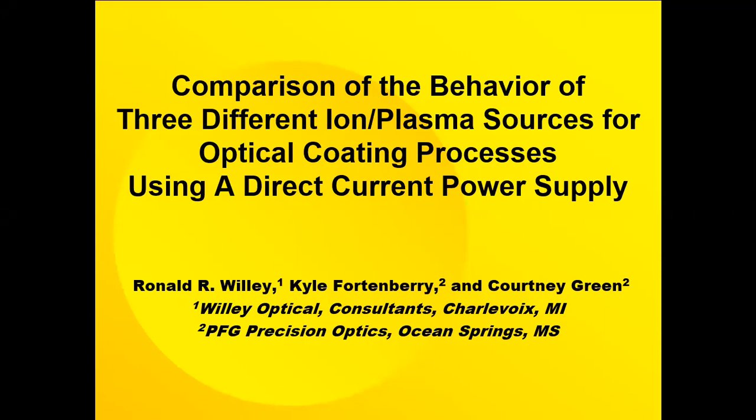My colleagues Kyle Fortenberry and Courtney Green at PFG Precision Optics in Ocean Springs and I met a couple of years ago and discovered that they had equipment that I was interested in testing for some years before, so we collaborated on comparing three different sources that they had available.